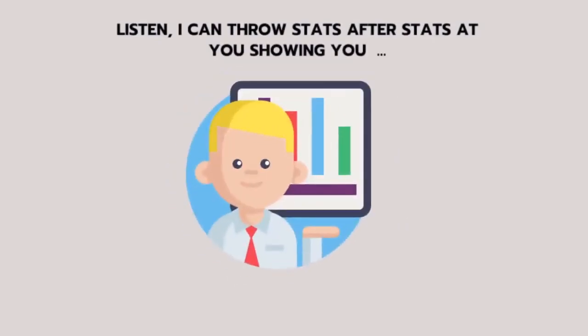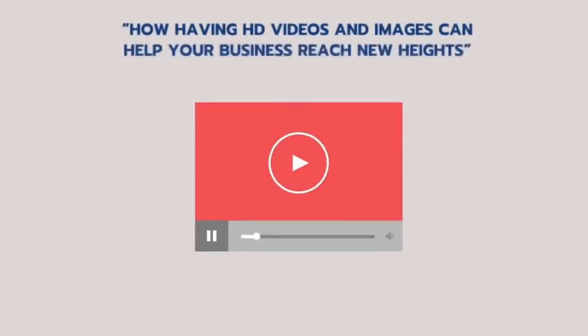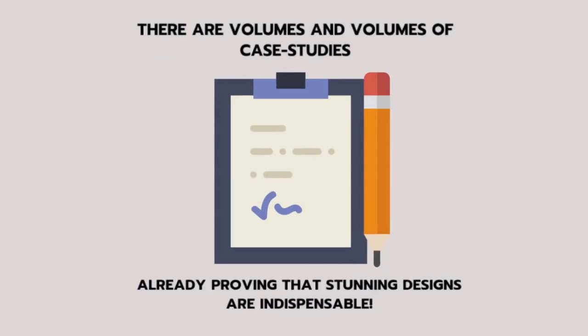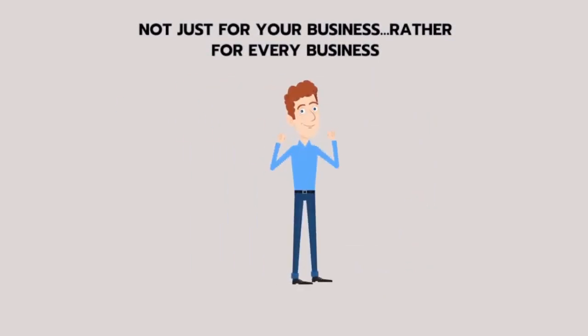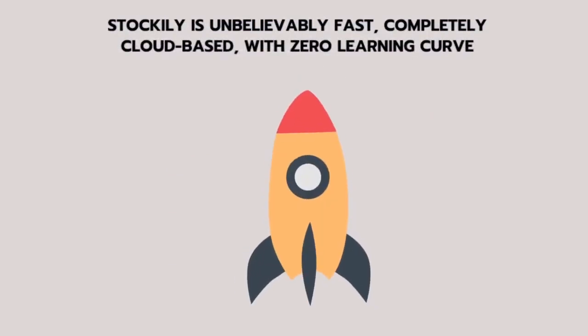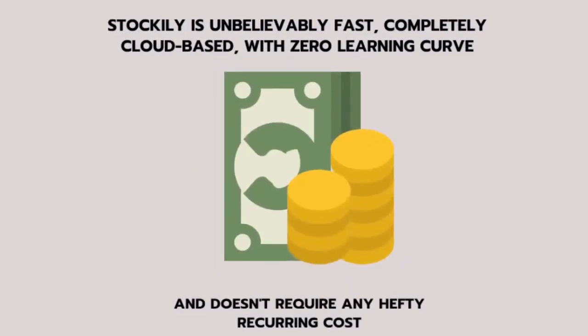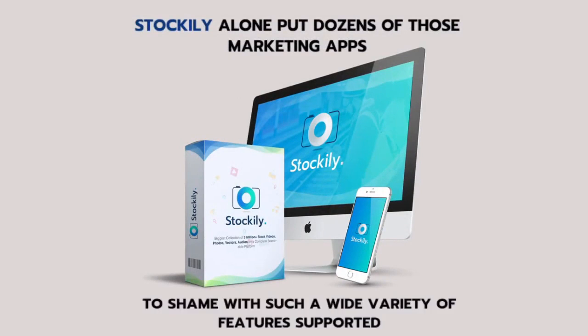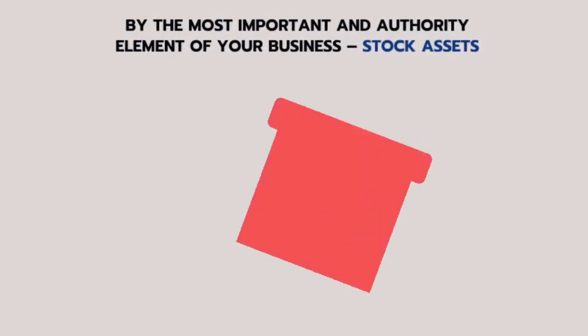I can throw stats after stats at you showing how HD videos and images can help your business reach new heights. There are volumes of case studies already proving that stunning designs are indispensable — not just for your business, but for every business, both online and offline. Stockily is unbelievably fast, completely cloud-based, with zero learning curve and no hefty recurring costs. Stockily alone puts dozens of marketing apps to shame with such a wide variety of features, supported by the most important element of your business: stock assets.